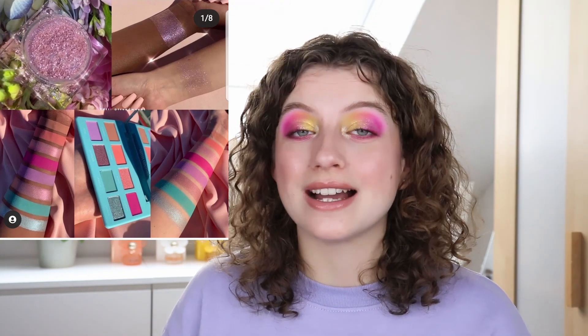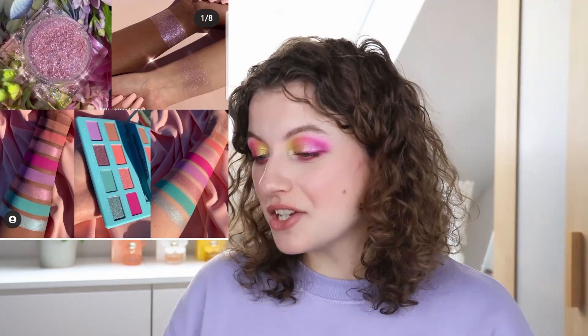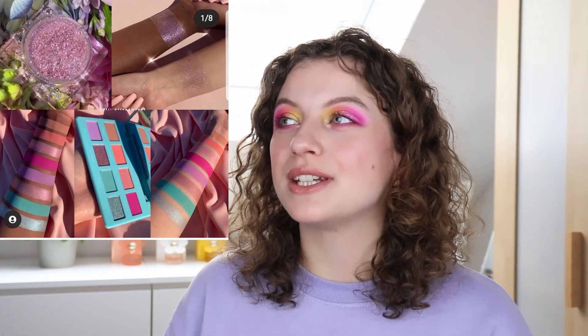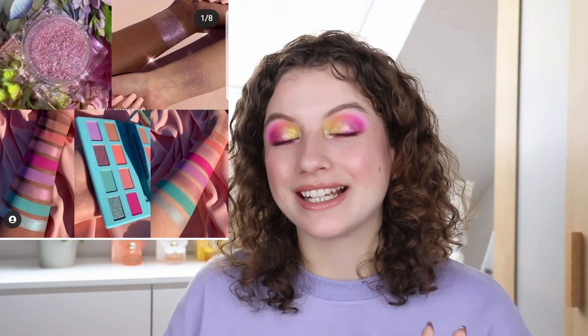By the way, I filmed a look with the Ice Cream Dream palette and that video is going to be up very soon. The Artist Couture palette is just a type I'm going to appreciate from afar — I'm not going to buy it, but I can still think it's really beautiful and has a nice color story.